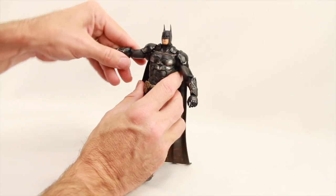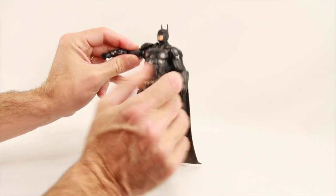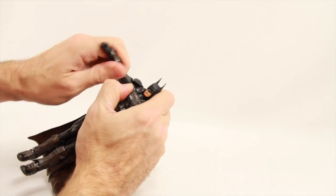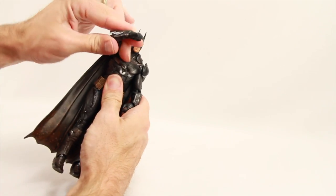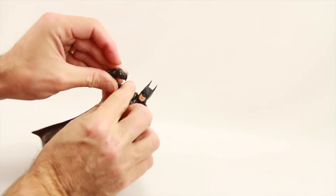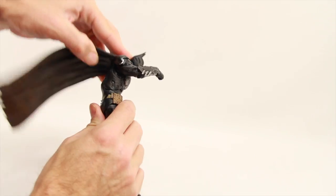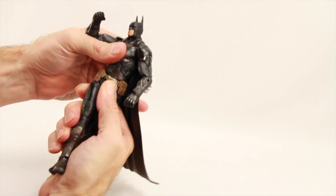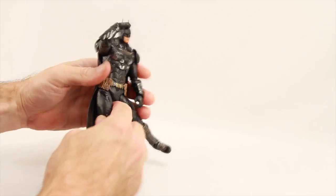Despite the shoulder pads, you can still get his arm out pretty well and still get good rotation at the shoulder. He's got a bicep swivel, which is a little limited by the shoulder pads, but still good rotation. He's got double-hinged elbows for good bending, swivels at the wrists, and hinges on the hands for good up and down movement. He's also got an ab crunch joint so he can crunch down and look up, plus a waist swivel.